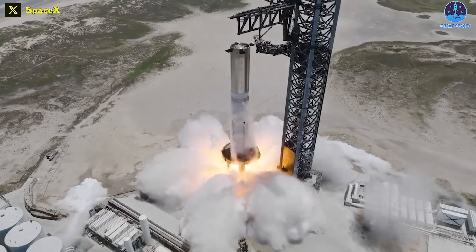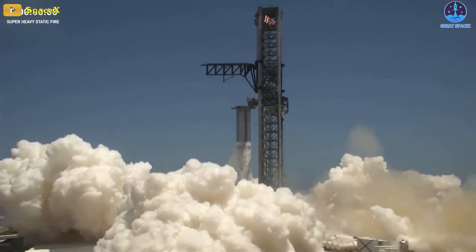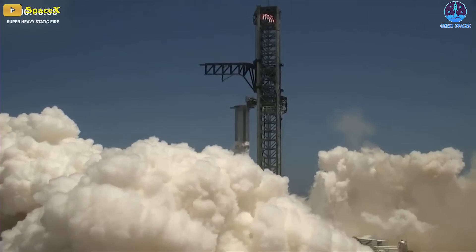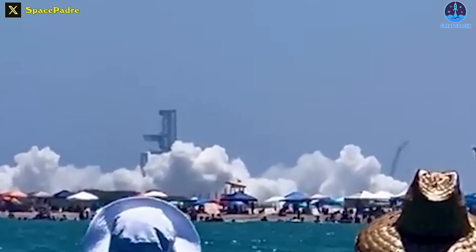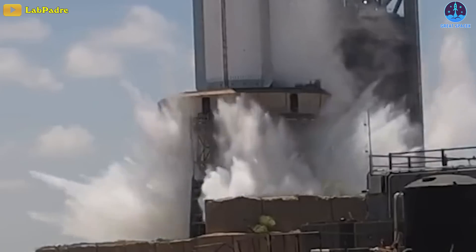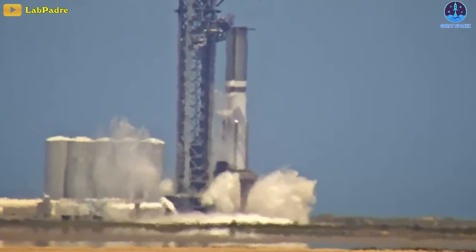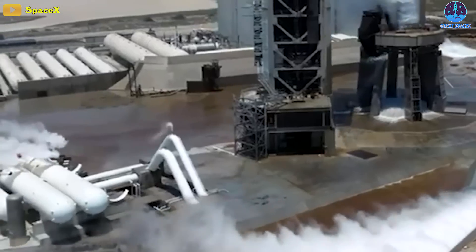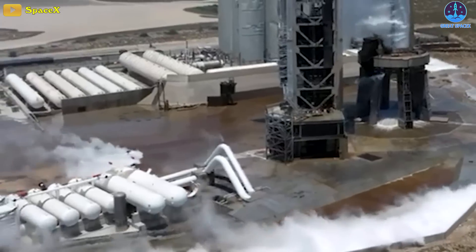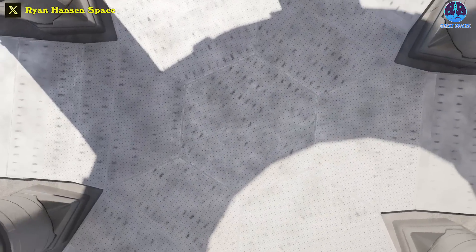Last weekend, SpaceX conducted a static fire test on the upcoming Starship Super Heavy prototype. Despite this not being a novel occurrence, it managed to captivate an audience of millions across various social media platforms because it marked the inaugural utilization of the new water deluge system beneath the launch pad during the ignition of the Starship's engines. Let's find out in today's episode of Great SpaceX.